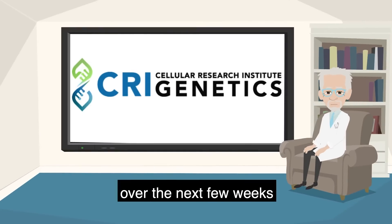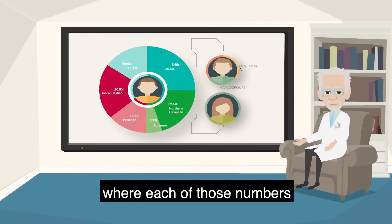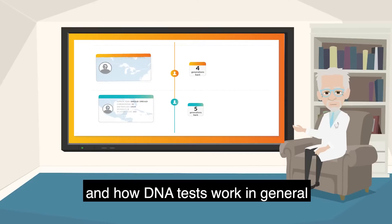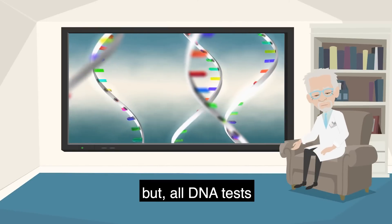Over the next few weeks, I'm going to help you understand your ancestry breakdown, where each of those numbers came from, and how DNA tests work in general — not just CRI Genetics, but all DNA tests.